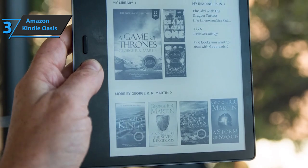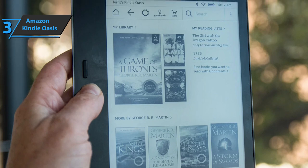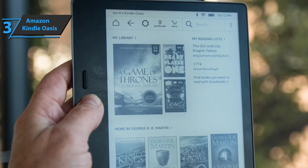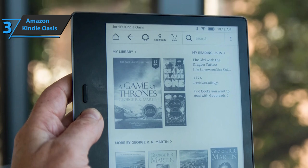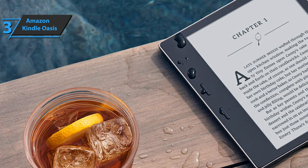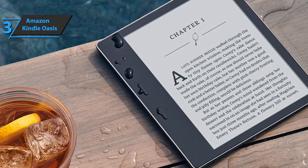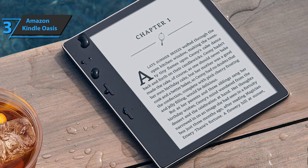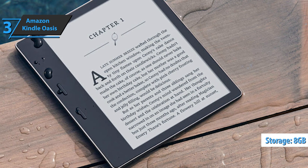Amazon says you should be comfortable taking it to the bathtub, pool, or even ocean. The device will work even in water after being submerged for up to 6 feet for an hour. Although Oasis has no speakers, it can be easily paired with Bluetooth headphones for listening to audiobooks. If you have access to Amazon's Audible service, you can switch between the Audible version and the ebook version. The Kindle Oasis offers 8GB of storage space. If you can afford this beast, you'll enjoy an exceptional experience.